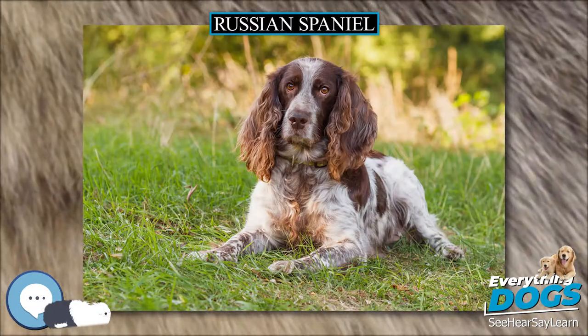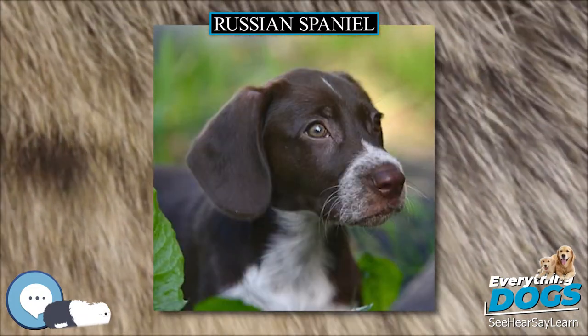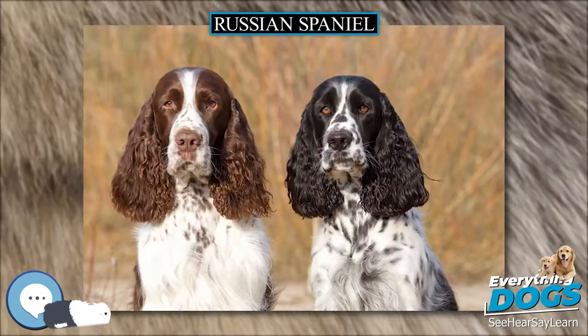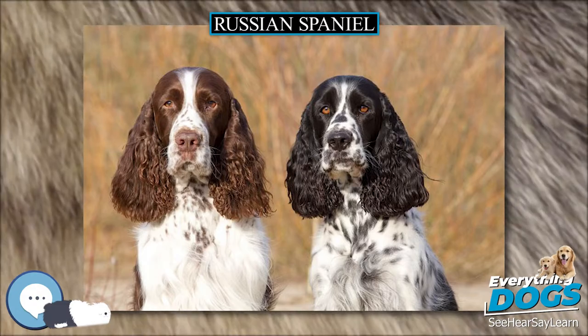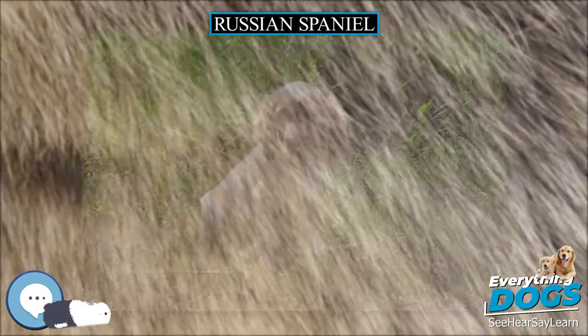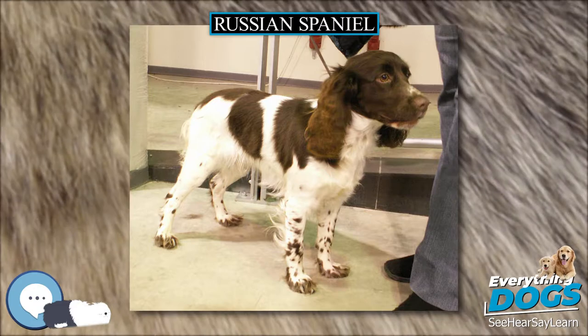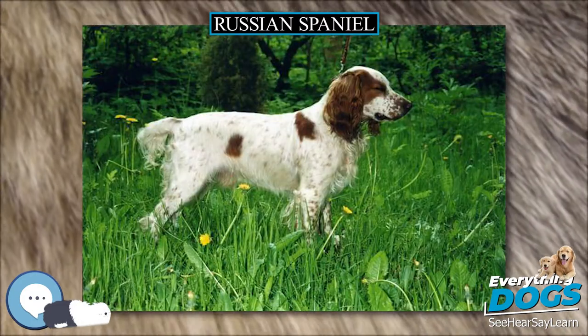For recognition by the Kennel Club, a breed is required to apply with names and addresses of UK owners and importers, number of dogs bred in the UK, copies of the pedigrees of UK dogs (at least three generations), recognition in its country of origin and statistics on registration figures in that country, statistics on entries in shows in that country and at international level, and any inherited health conditions.